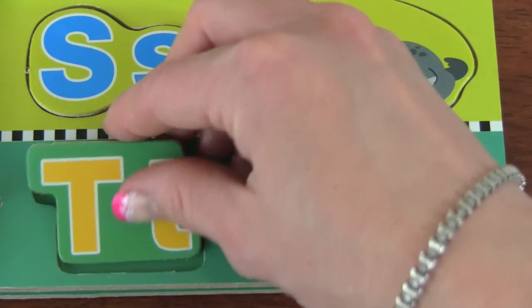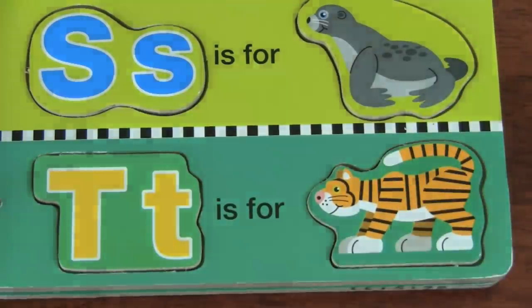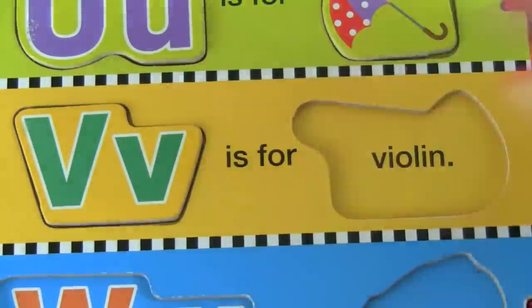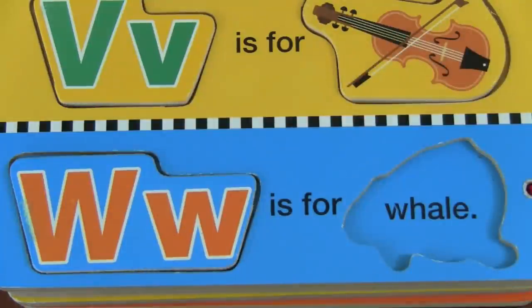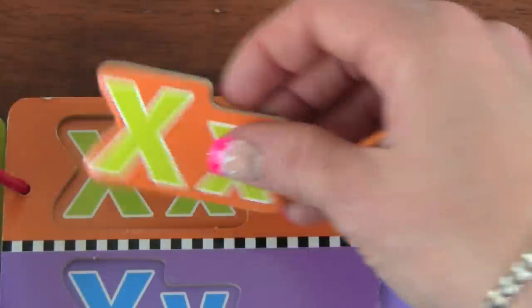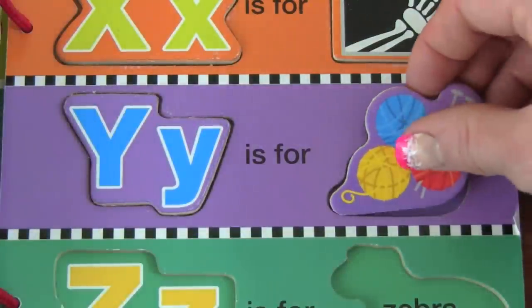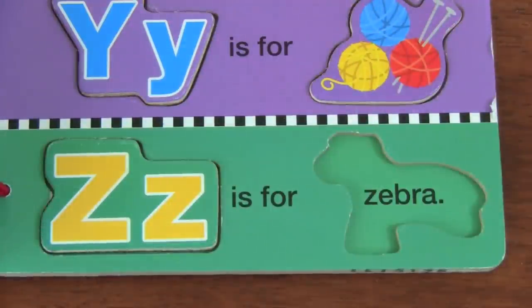T — T is for Tiger. U — U is for Umbrella. V — V is for Violin. W — W is for Well. X — X is for X-ray. Y — Y is for Yarn. Z — Z is for Zebra.